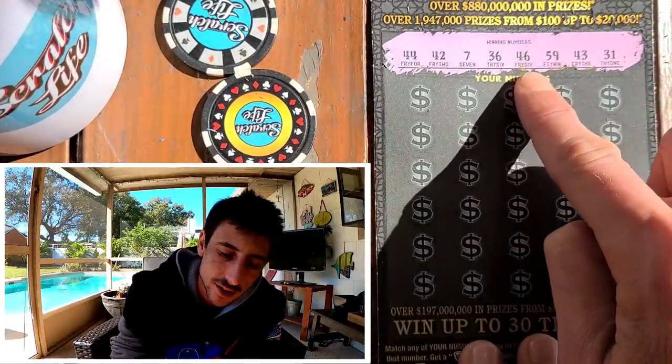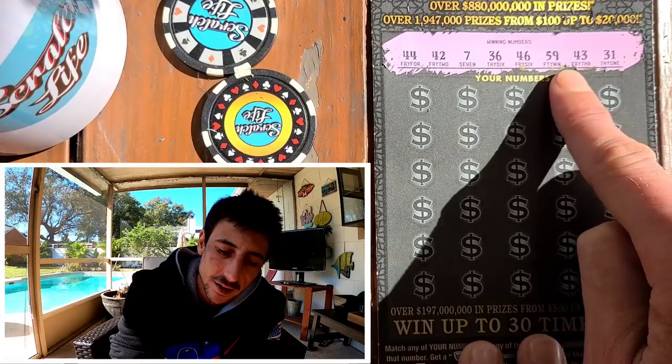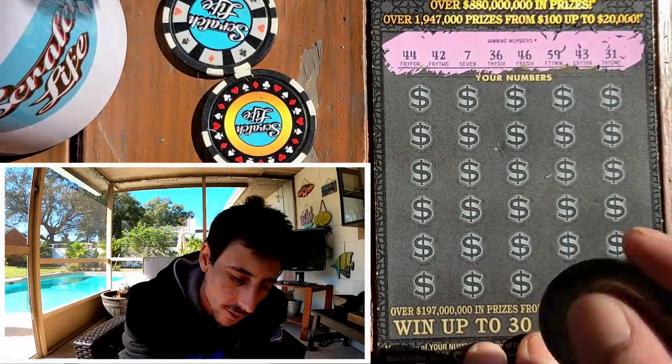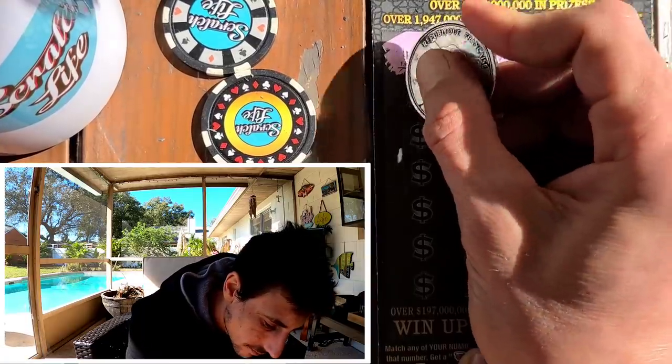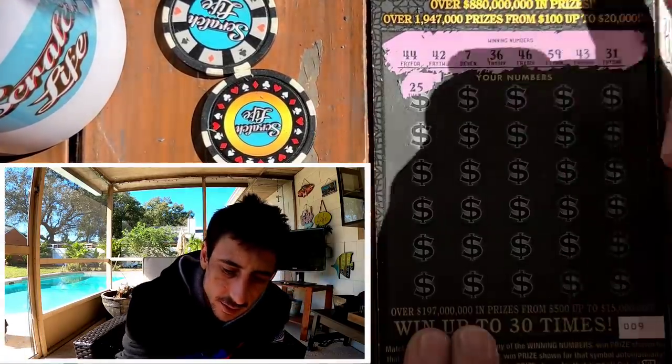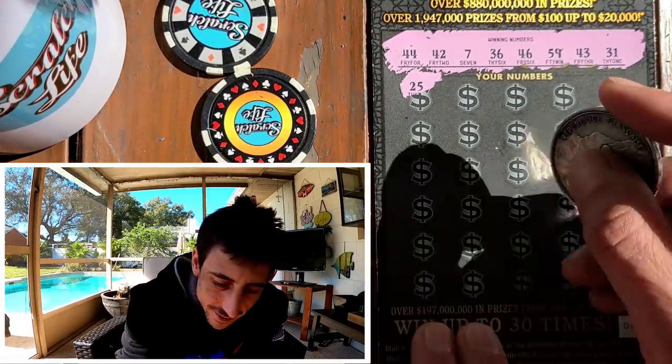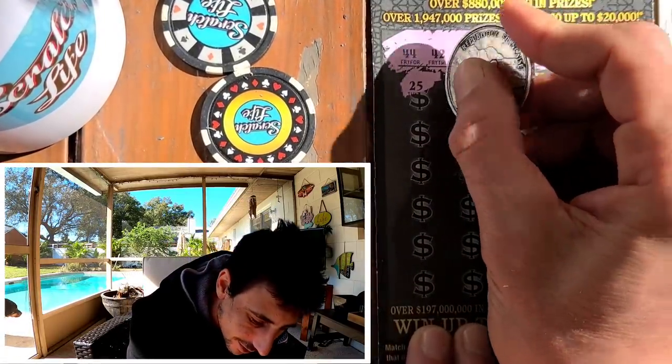Alright, we got 44, 42, save all, 36, 46 — interesting — 59, 43, and a 31. Come on GoPro, you better hold up. 25, not a one-off, it's a way off. Come on, let's give this a good luck knock. 51.